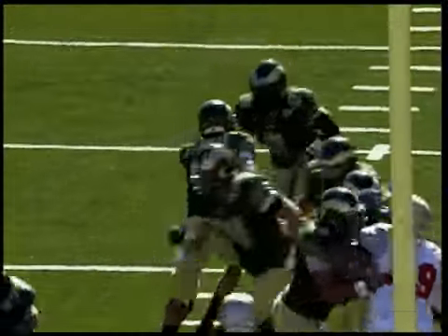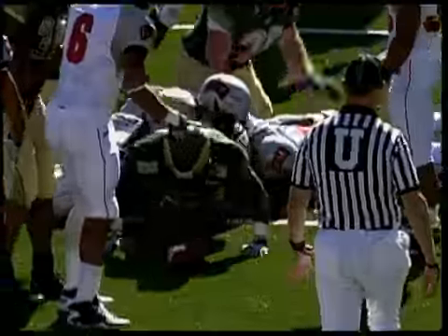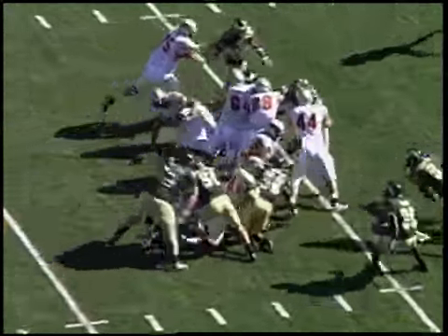The Rams score on their opening drive for the first time this season. Last week, that 49-10 loss to West Virginia.